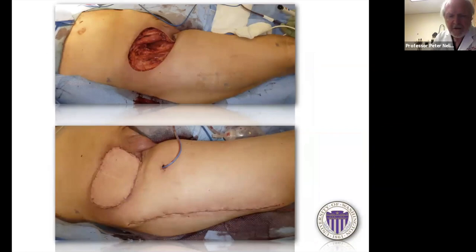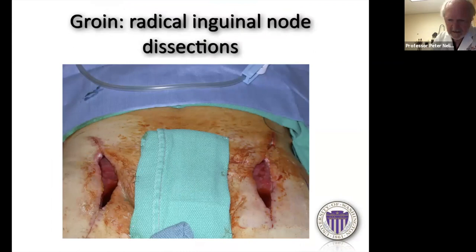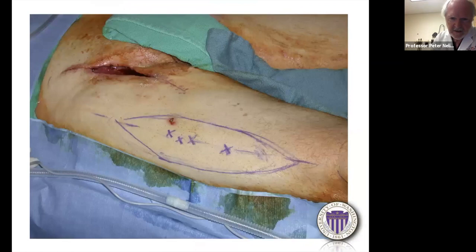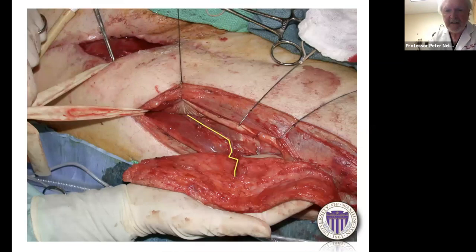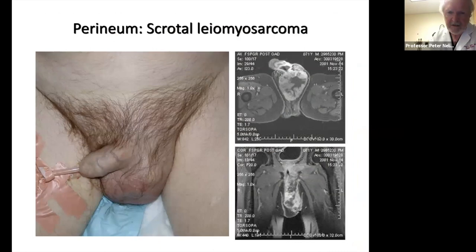I generally like to close my ALT donor site primarily — if the flap size won't allow that, I'll probably choose a different flap, as a skin graft on the thigh is unsightly and many patients complain about it. This patient had a squamous cell carcinoma of the penis, partial penectomy, bilateral groin dissections, and radiation with breakdown exposing nerves. The rectus femoris flap would be common here, but in this young man I didn't want bilateral knee extensor lags. So we used a superfascial ALT, partially de-epithelialized to fill dead space, and the secondary defect closed directly.